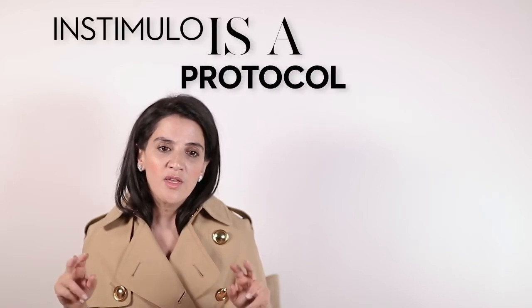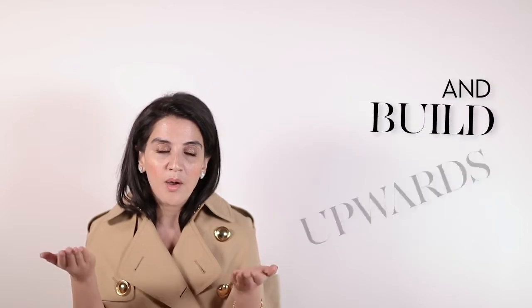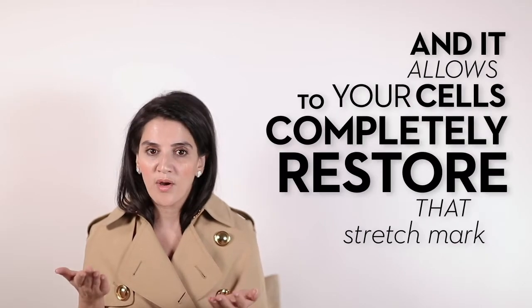Stimulo is a protocol that allows your stretch marks to be reduced on a cellular level and build upwards. It breaks the fibrosis of the stretch mark and then allows your cells to completely restore that stretch mark.